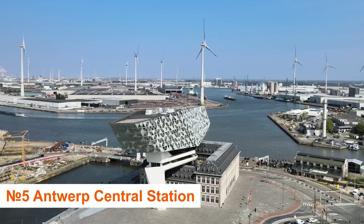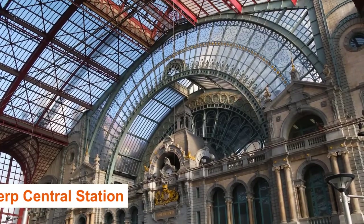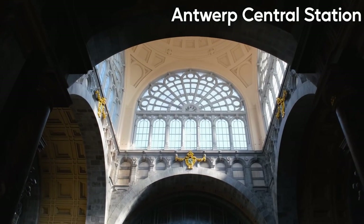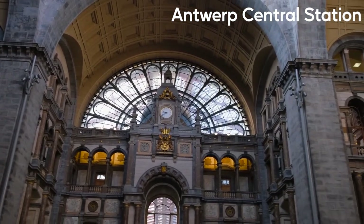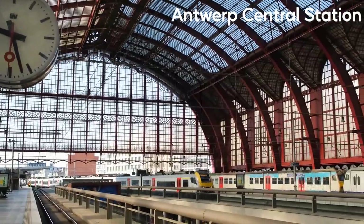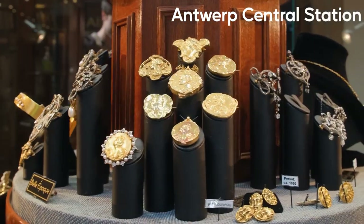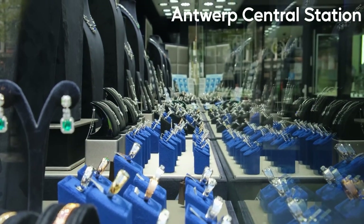Number 5: Antwerp Central Station and the Diamond District. Antwerp Central Station marks the starting point of this one-day Antwerp trip. Even if you're not traveling to Antwerp by train, the station is a terrific place to start your day. This neo-baroque structure was built in 1905 and is widely regarded as one of the most beautiful train stations in the world. You'll enter the Diamond Quarter after exiting Central Station. This is where diamonds are polished and exchanged, and there are several diamond boutiques where visitors can spend all of their money.